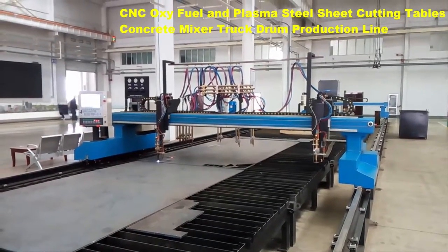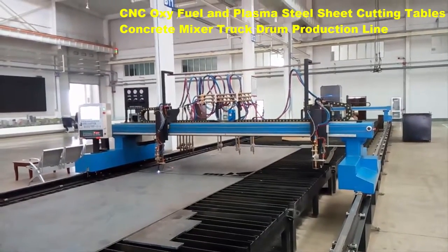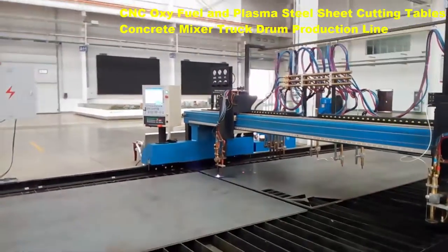of the most efficient and productive methods for manufacturers who want to provide their customers with high quality results. Plasma cutting utilizes highly energized gases in an ionized and electrically conductive state.